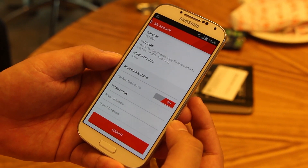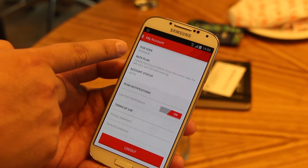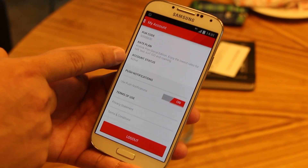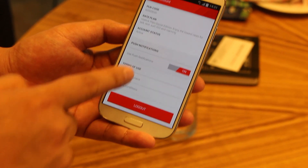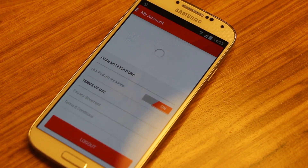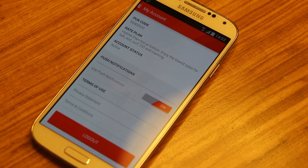Last but not least is the My Account page. The My Account page shows your PUK code, your data plan, what plan you're on, your status, and most importantly any data information you want to find out about. And that is the Hotlink Red app.